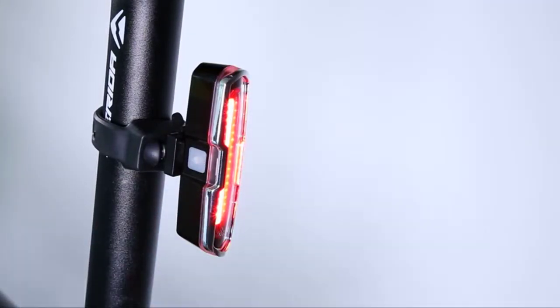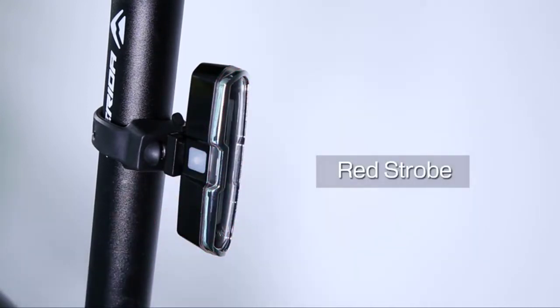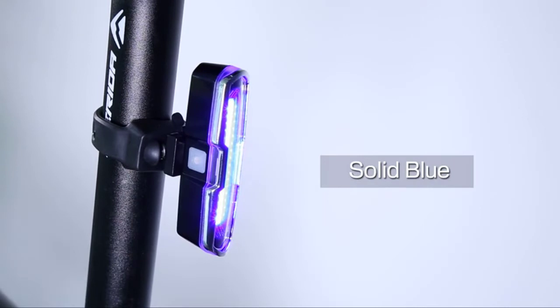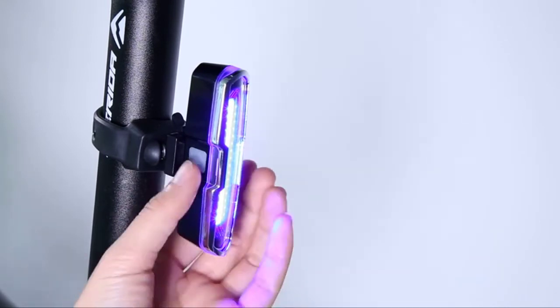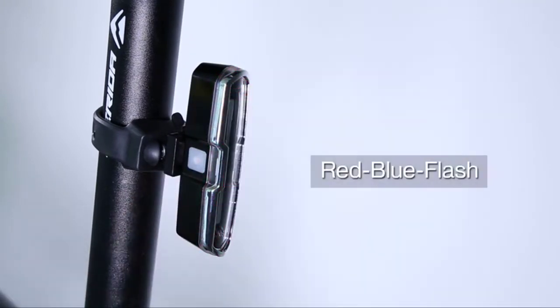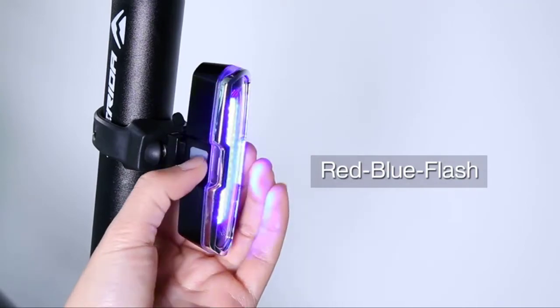The COB lamp beads produce bright red and blue light on the road, projected by a flexible reflector to maximize your vision. This gives you more safety when riding night or day, rain or shine. The bike taillight is red and blue, lasting up to four hours depending on the mode used. Weather-tight design ensures all-condition use.